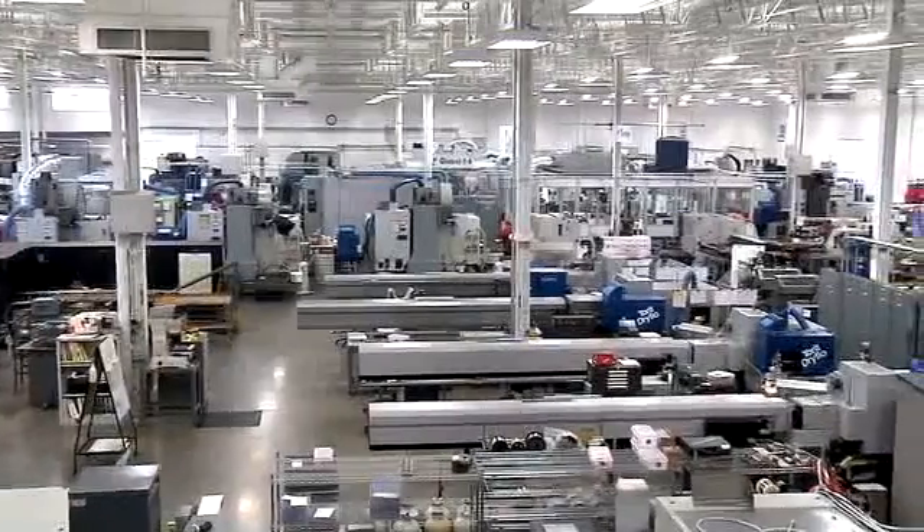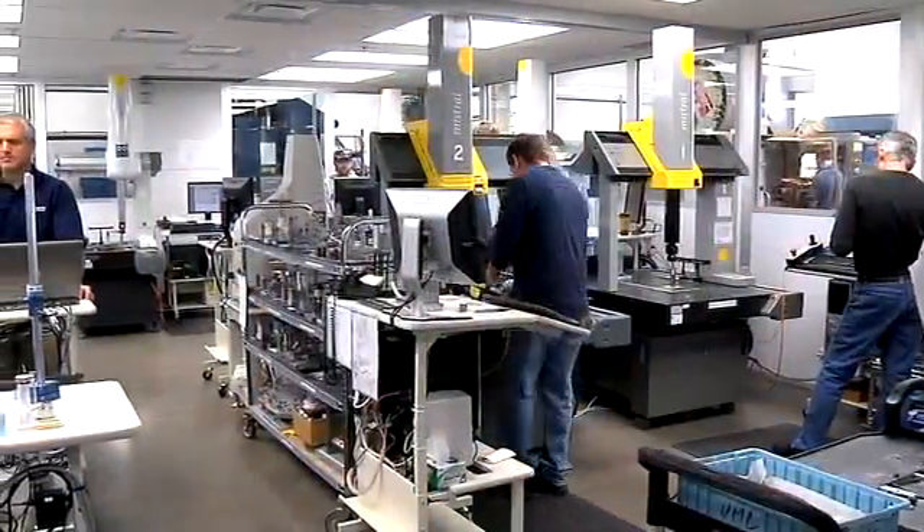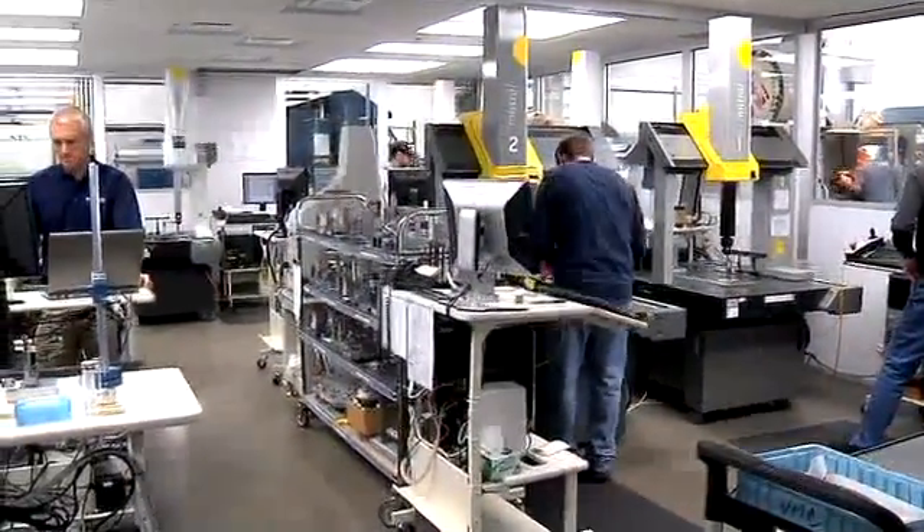I would absolutely tell people that Donaldson Torit gives you exactly what you need. In our case, our air quality. Should anyone want to visit our facility, you can see firsthand for yourself — after eight years in this facility in a tough machining environment, the building looks as good as it did the day we moved in.